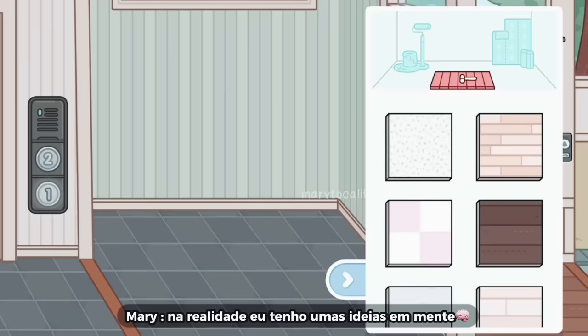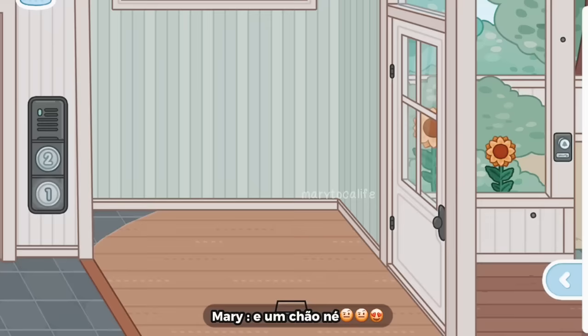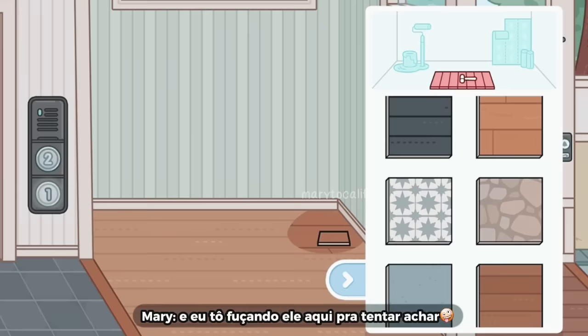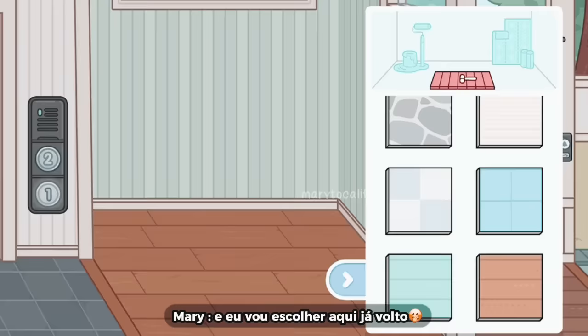Eu não sei muito bem o que fazer. Na realidade eu tenho umas ideias em mente. Mas basicamente agora eu vou colocar um papel de parede, porque eu sou muito indecisa pra colocar papel de parede. E um chão. Eu gostei bastante desse inclusive, mas eu não sei se é o que eu quero. Porque tem outro que é mais bonito e eu tô fuçando ele aqui pra tentar achar. Eu não gostei desse. E eu acho que eu vou colocar aquele ali que eu tinha visto mesmo. Eu vou escolher aqui, já volto.